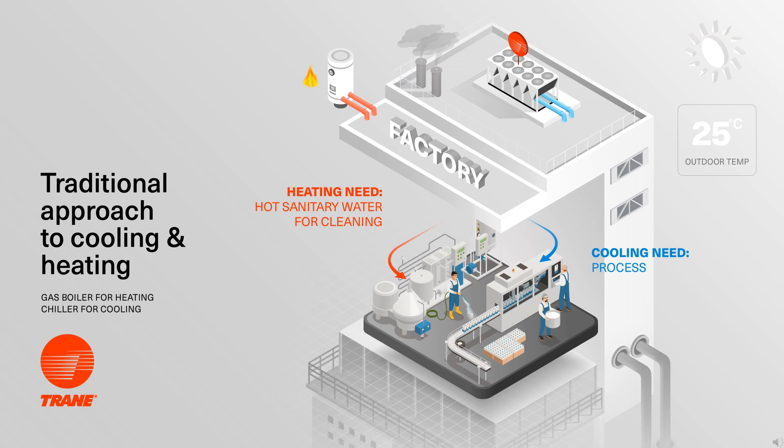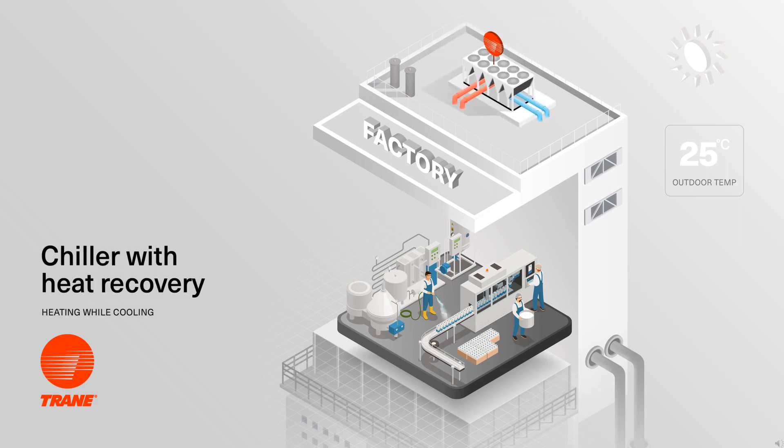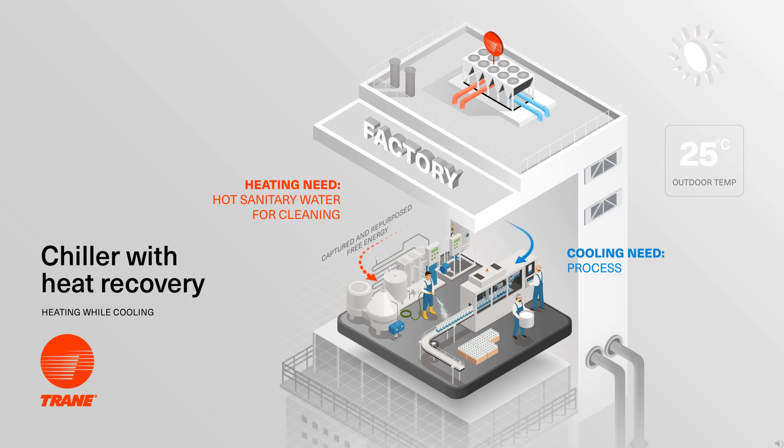Fortunately, there are sustainable and innovative alternatives to this traditional approach. One of these is to install a chiller equipped with a heat recovery module. The chiller will make chilled water, and by doing so, heat is also naturally generated as a byproduct. Instead of just releasing this heat into the atmosphere and wasting it, the heat recovery module on the chiller will capture this heat and make it available for another use, such as for hot sanitary water.